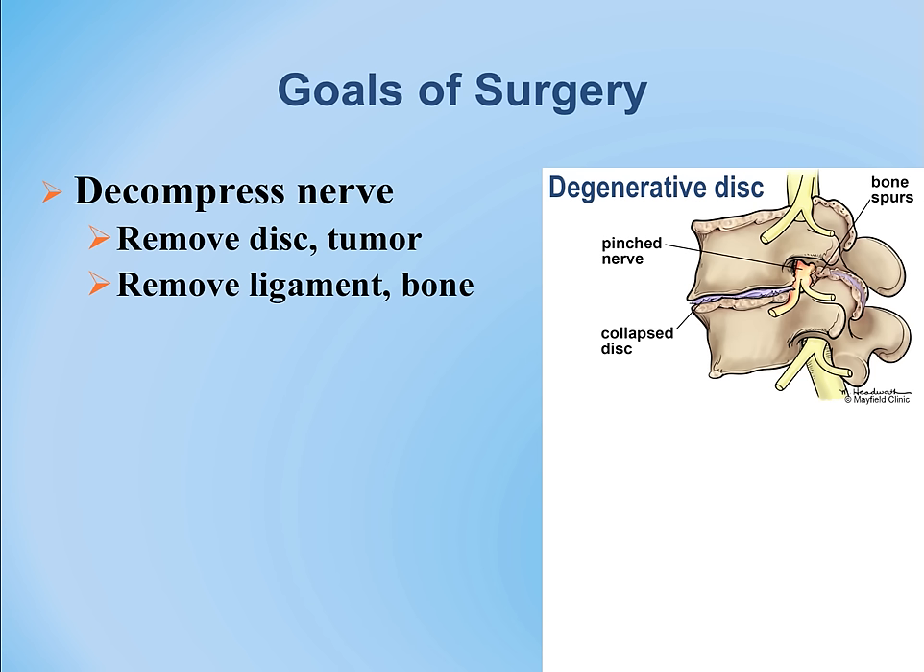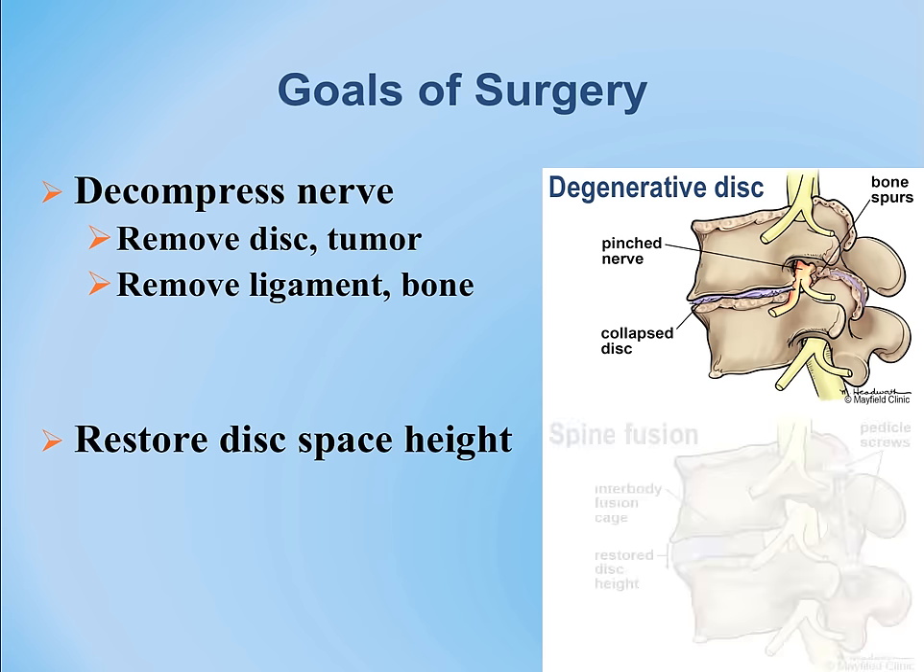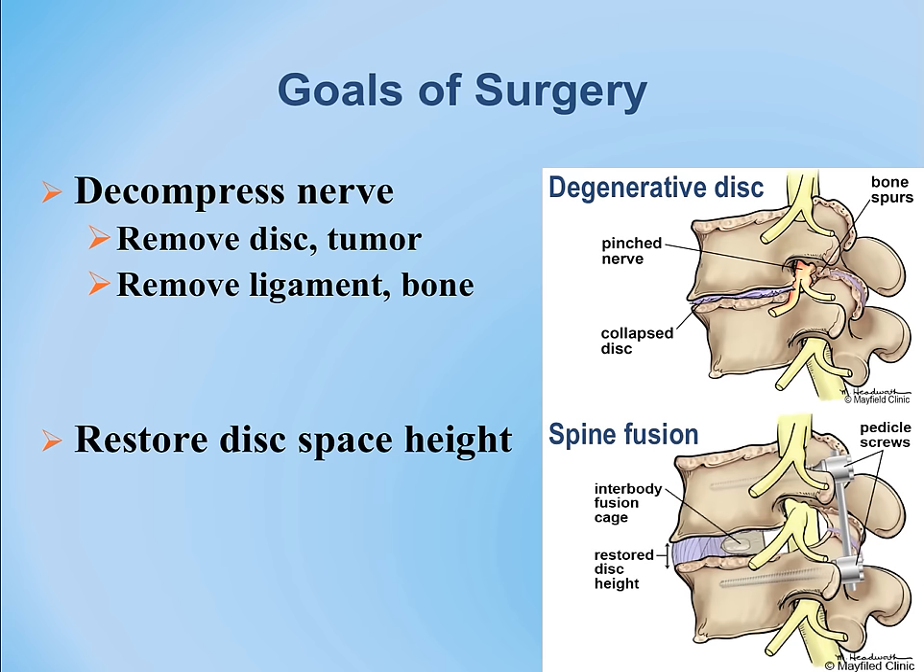The goal of spinal fusion is to restore the disc height, stop the motion, and relieve pain from abnormal motion while removing pressure from the nerves.